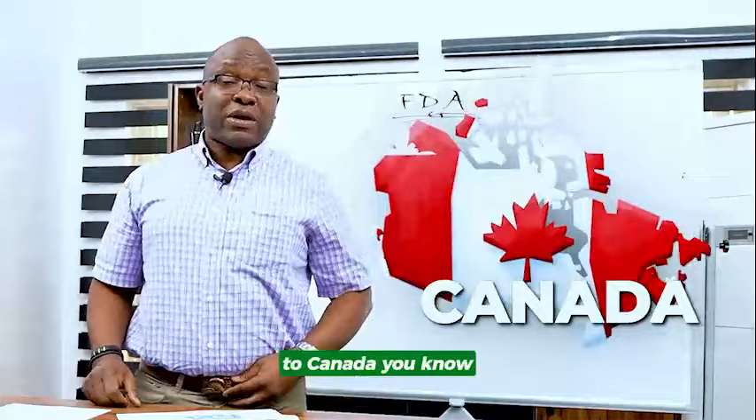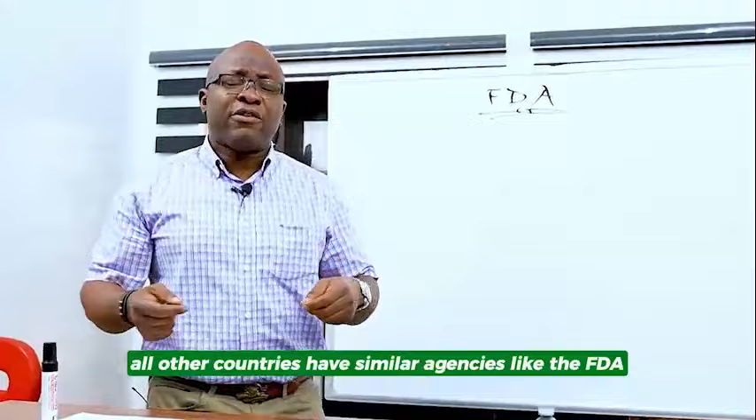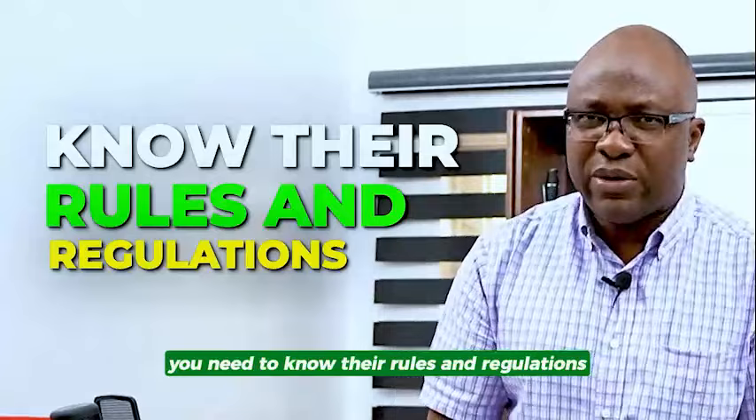US and Canada, they follow mostly the same principle, and that's what I'm going to be talking about today. All other countries have similar agencies like the FDA. So depending on where you are shipping to, you need to know their rules and regulations. It's very important.